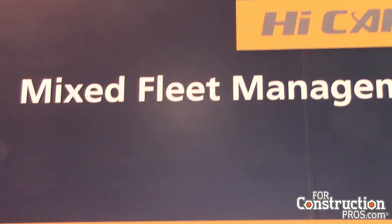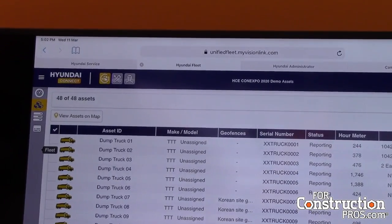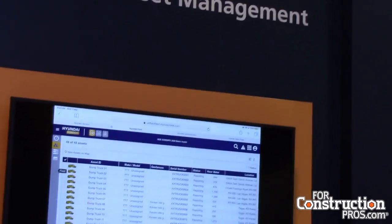For some of our end users, we give fleet management, we let them know how their fleet is performing, and talk about methods to reduce idle times. Also, with HiMate, we have our mixed fleet. So let's say you have some build trucks with telematics and you have some Hyundai wheel loaders with telematics — you can import all the telematics data into one site.